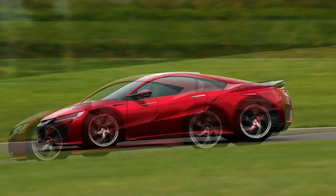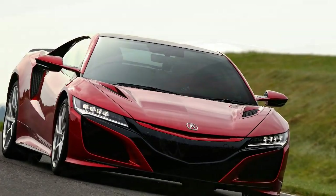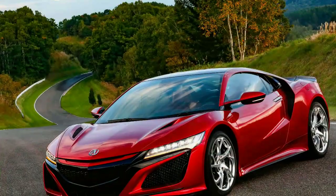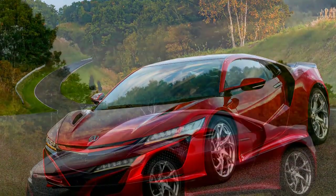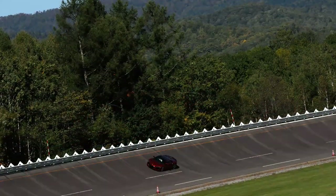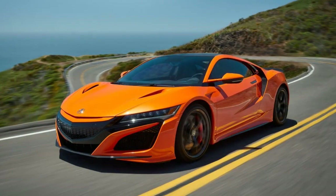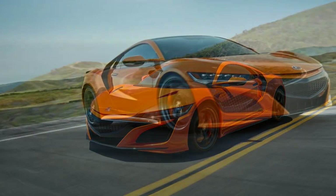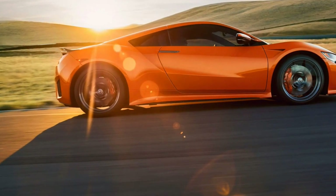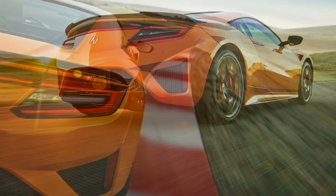Changes for 2019: The most critical mechanical change is a new standard Continental SportContact 6 tire that replaces the ContiSportContact 5P in the same 245/35ZR19 front and 305/30ZR20 rear sizes. It's the same tire that helped the Civic Type R deliver a front-drive lap record at this year's Lightning Lap competition and achieve a heady 1.02g on the skid pad.